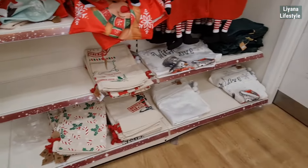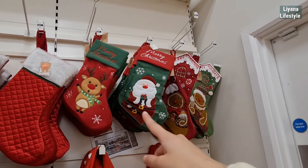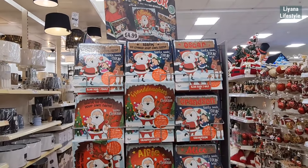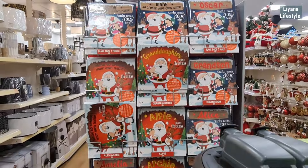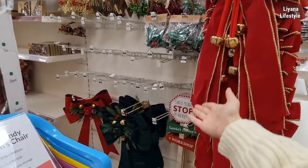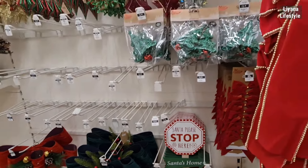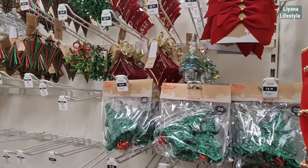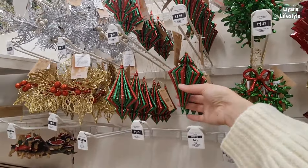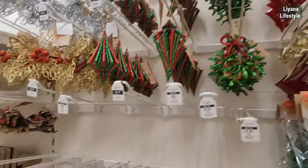We've got the sacks down here — these ones are £3.99. I've got some storybooks here where you can personalize them for £4.99. Big ribbons here. Some of their tree decorations — these are like acrylic, and then I don't know what you call these, like phone type. These aren't really something I like.